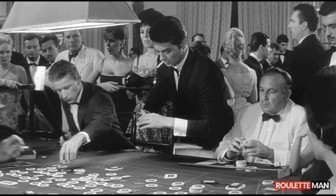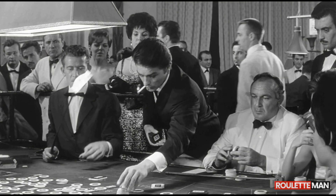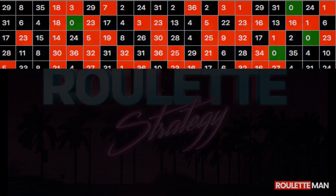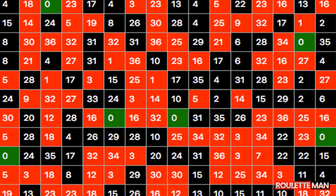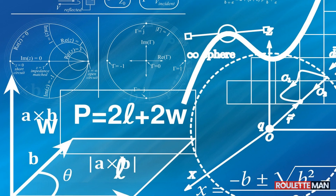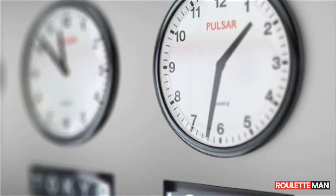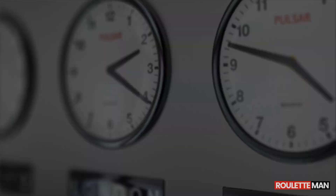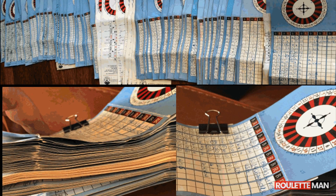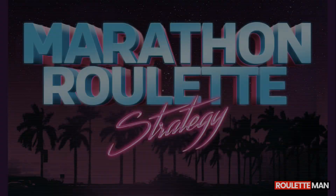This is a serious roulette strategy for serious players. We call it Marathon Progression because it shows its power over many roulette spins. It requires patience and a large bankroll. It may seem complicated, but it's worth every minute of your time. We are actually using it, among a few others, in our own real-money roulette games with great success.